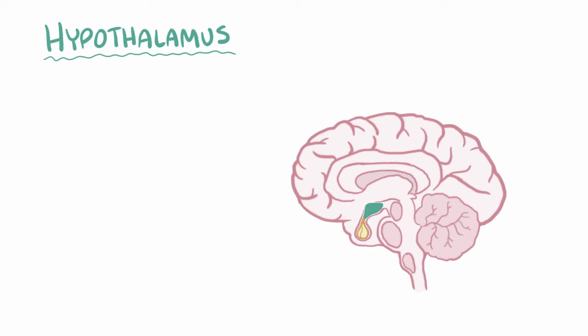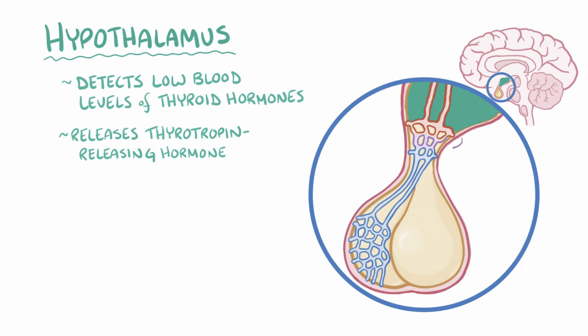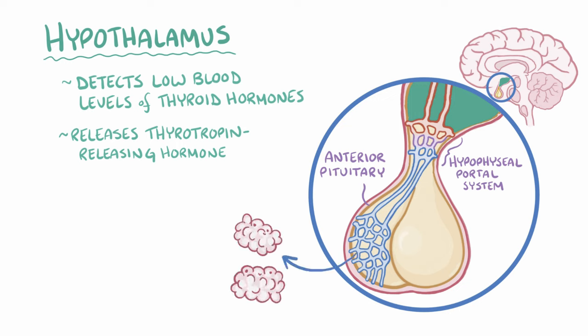Normally the hypothalamus, which is located at the base of the brain, detects low blood levels of thyroid hormones and releases thyrotropin-releasing hormone into the hypophysial portal system, which is a network of capillaries linking the hypothalamus to the anterior pituitary. The anterior pituitary then releases thyroid-stimulating hormone, also called thyrotropin or just TSH.